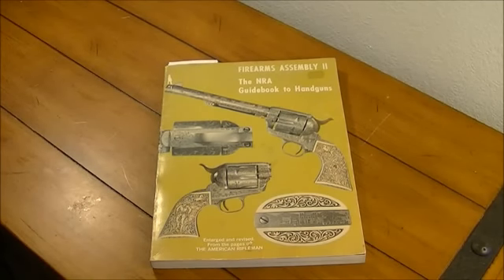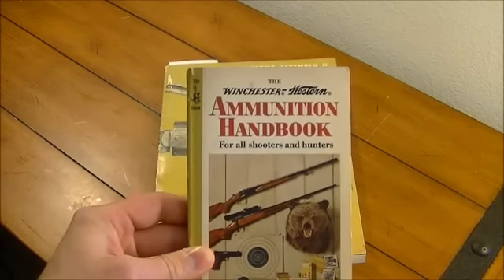Hey guys, AK James 762. I got another older book. I did a video a while back with this book, the Ammunition Handbook.